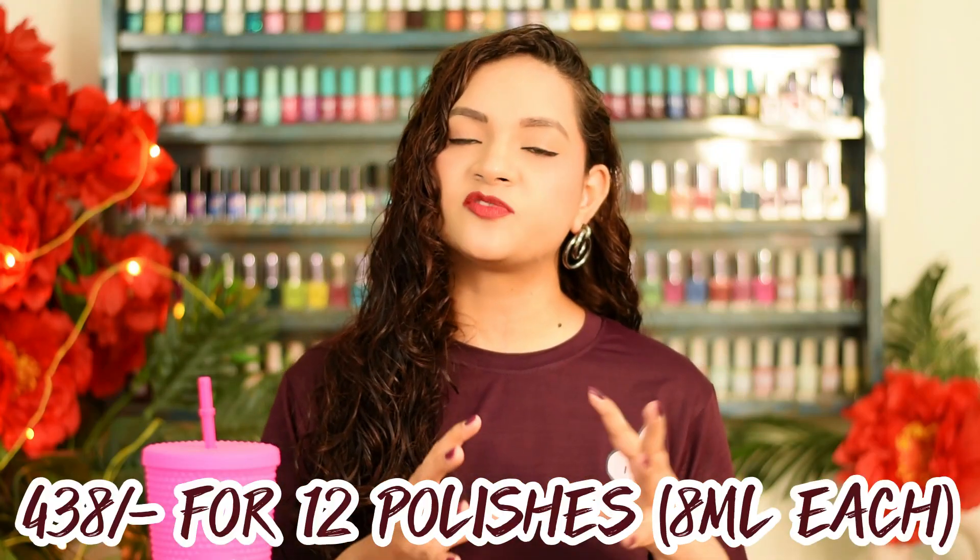So I ordered these 12 polishes from Flipkart — I'll put the link in the description. This pack of 12 polishes, each 8ml, retails for Rs. 438, which is a very discounted price. Moving on to the brushes: black bristles, white flat brush with a straight cut. The straight cut can be a little sloppy — my cuticles got flooded — but that can always be cleaned up. The brushes are very dense, so there's no problem with coverage.